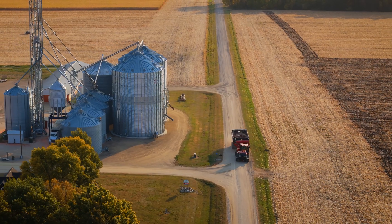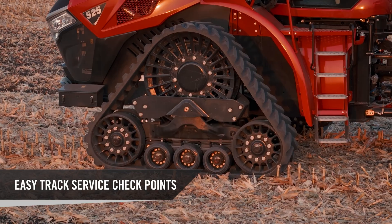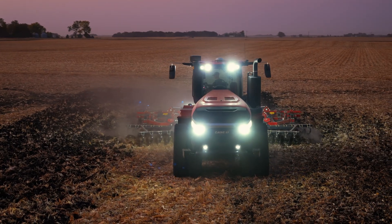Combining all of those track offerings from row track all the way through the biggest quad track, there are a couple of nice serviceability items that are standard across all of them. Clear caps on all of the roller as well as the idler wheels allow for a very quick, simple visual check of the fluid levels in each one of those. And then automatic track tension — with the use of a hydraulic remote or taking the steering wheel to full lock, we're going to maintain that track tension for great track life as well.